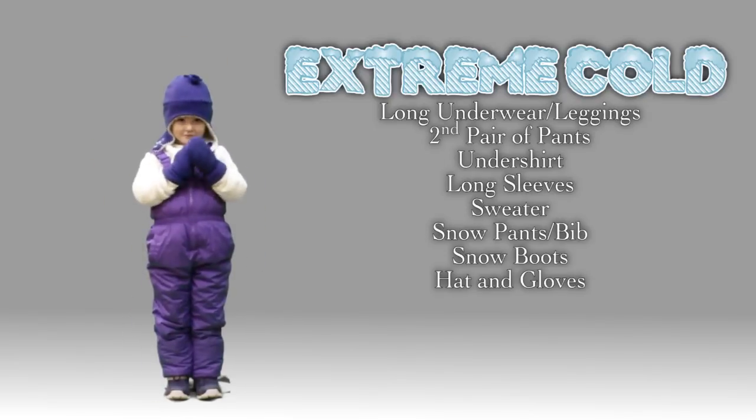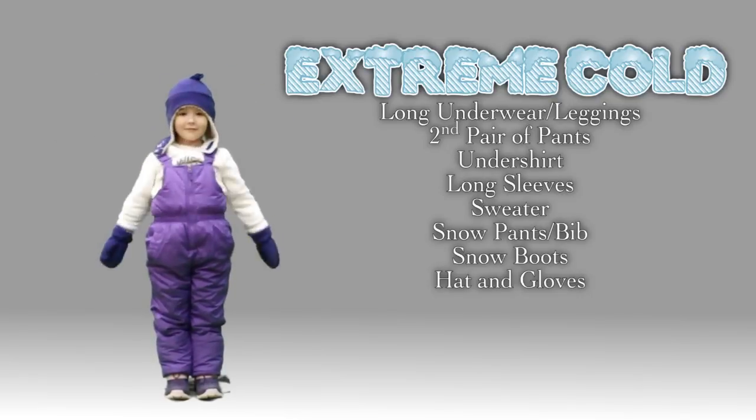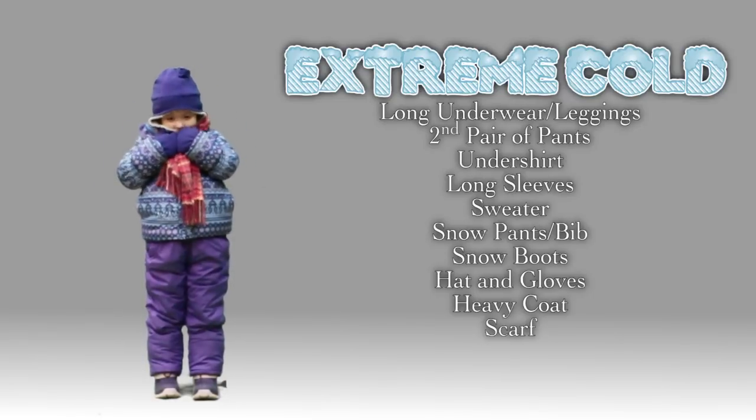Bring back her hat and mittens, and now add a heavy duty winter coat, preferably waterproof. Now add a scarf, and that is one protected little girl.